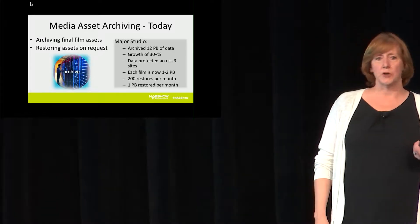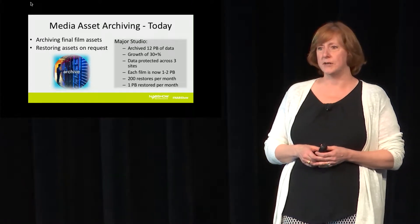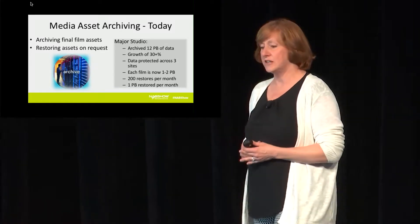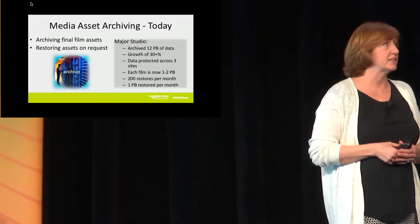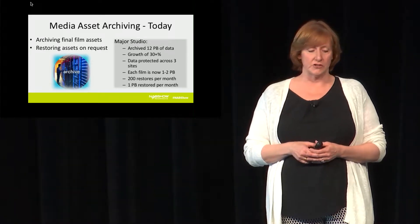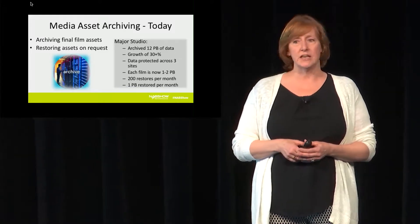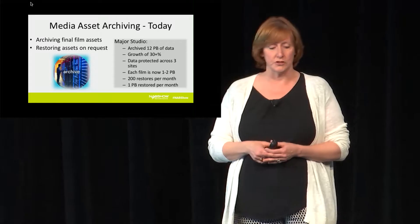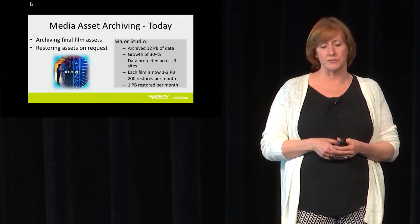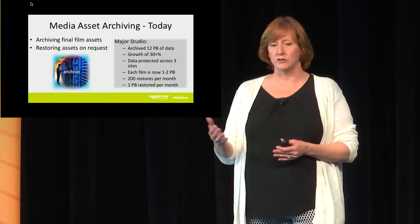One of the use cases for the kinds of products that we're building — large and scalable, starting at about three quarters of a petabyte and going up — the most obvious use case in media and entertainment is archiving. Everybody needs to archive their protected content, the content most valuable to them, either for insurance reasons or for business justification. Today that data was kept on tape or some combination of tape and disk storage, with the primary focus on archiving film assets at the end of or during production, and then restoring those assets on request later.